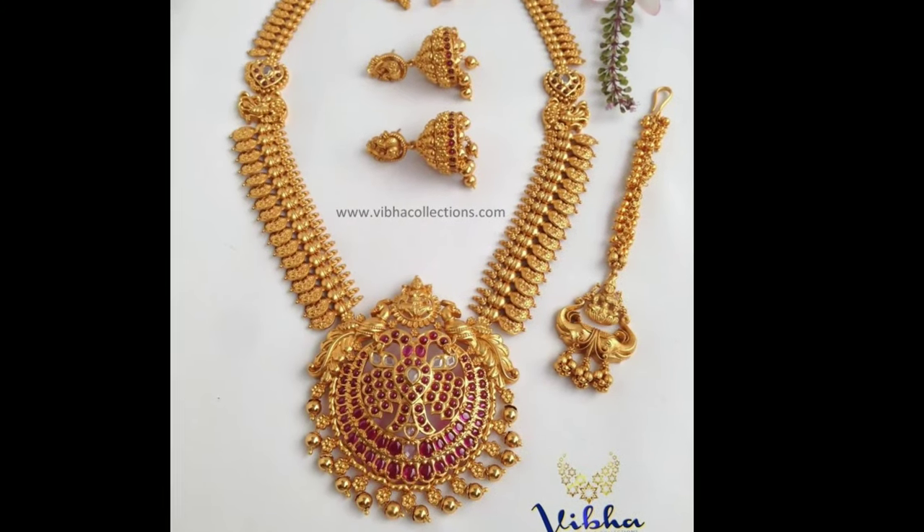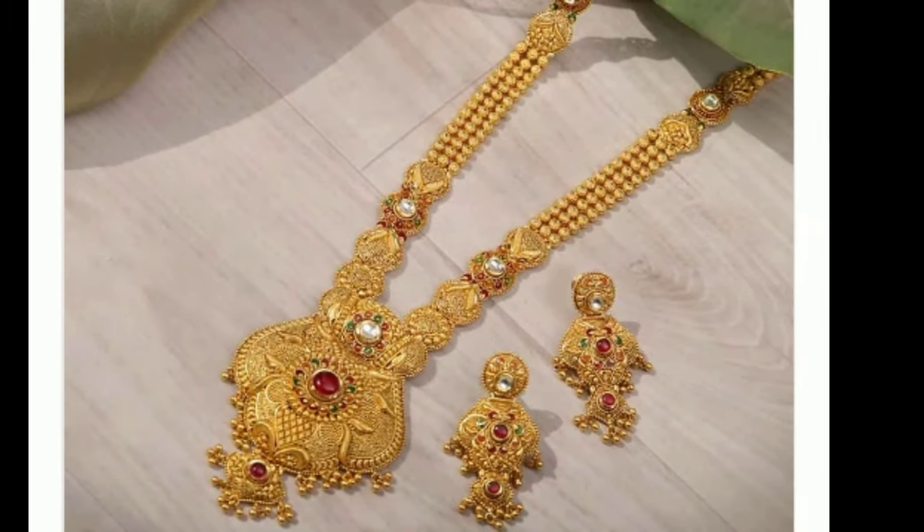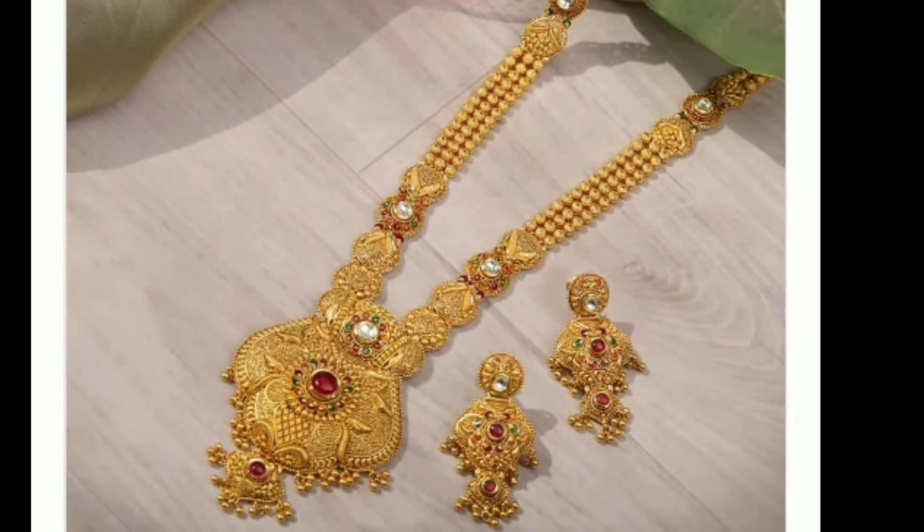Hi Viewers, welcome to Latest Designs. I hope all are fine. In this video, I will show you different RM Models.